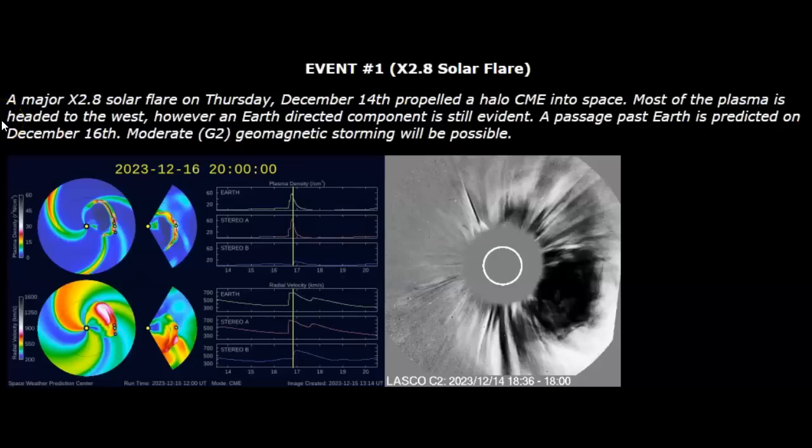December 15th, 2023. You're looking at the latest information on the tracking of the X2.8 solar flare that we had yesterday. A major X2.8 solar flare on Thursday, December 14th propelled a halo CME into space — that's what you're seeing on the right there.